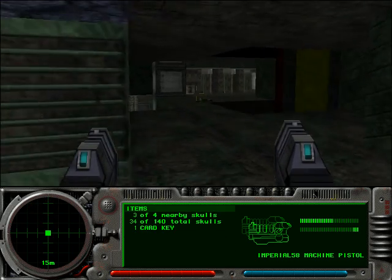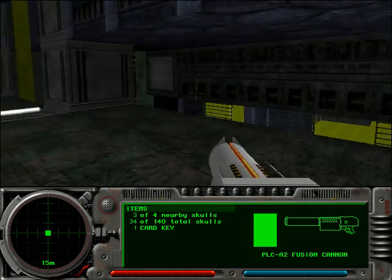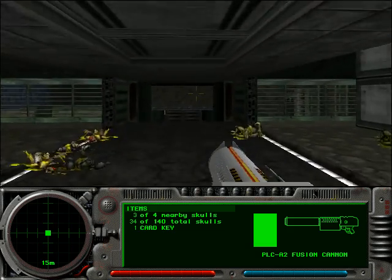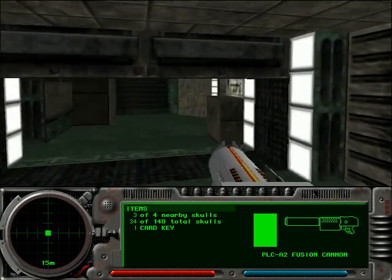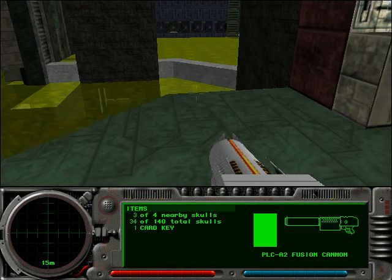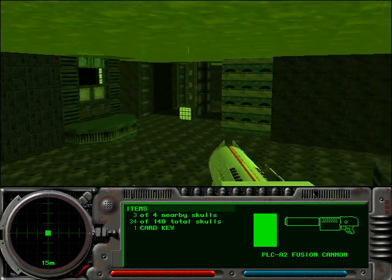That's actually the end of the level. That shaft right there takes you to the next level — the next main level, which is the Great Cave Offensive. But I'm going to head to the secret exit instead. And after I show you the secret exit this way, I'm actually going to retread through this level and show you how to sequence break it, because it is possible to clear this level in about three to four minutes.